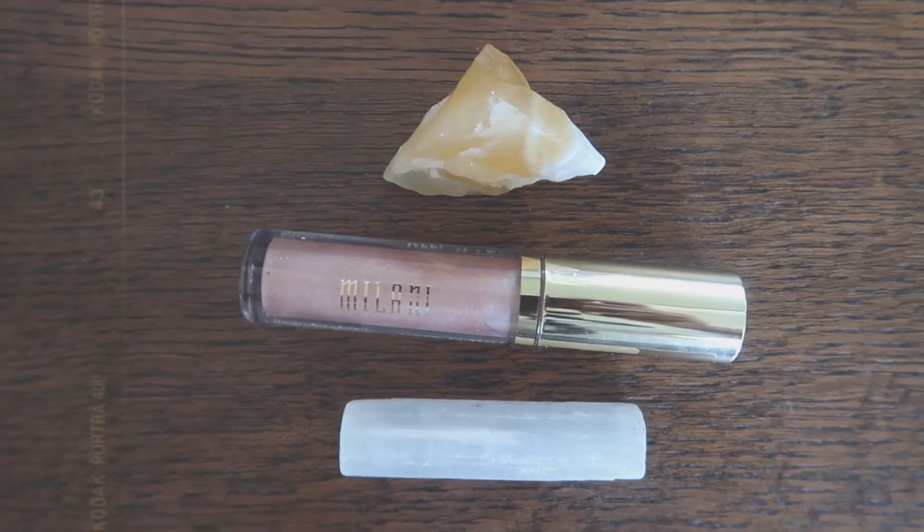Now we have the NYX liner as well as the Milani Gloss — a little drugstore combo for you guys. The NYX liner is in Nude Suede Shoes, and the Milani Gloss is in Nude Shimmer — I think it's called Keep It Full. I really like this combination. I wanted a glossy nude look and I recently got the Milani. It has a plumping effect, so it definitely makes your lips feel really tingly and full. Overall, a really easy go-to for a nice nude lip.